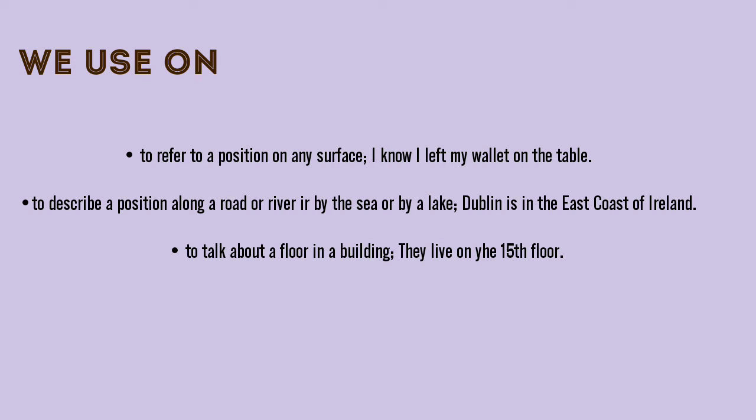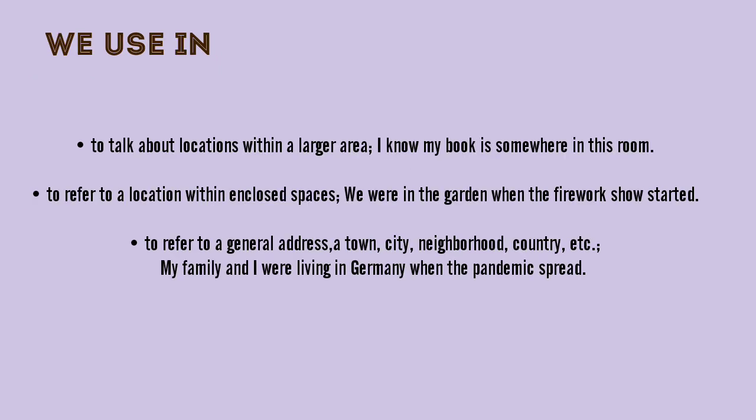We use on to refer to or describe a position on any surface. We use in to talk about locations within a larger or enclosed area.